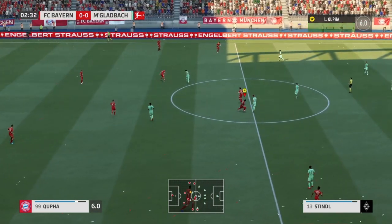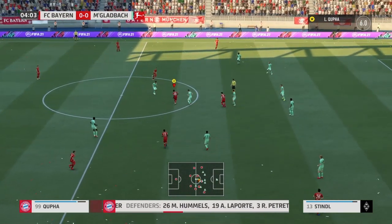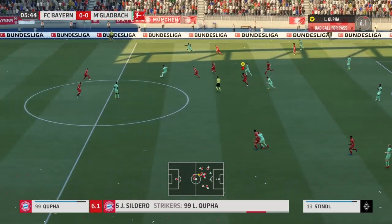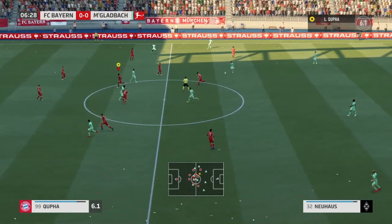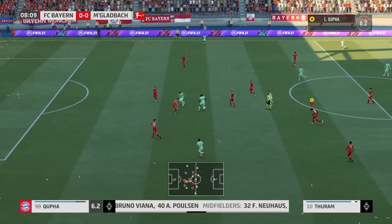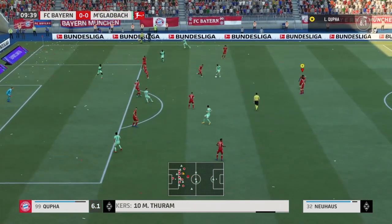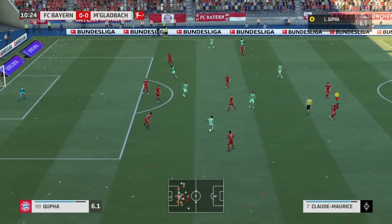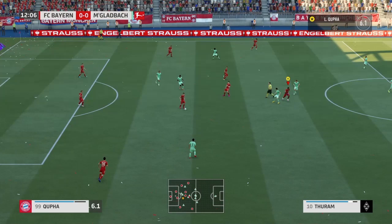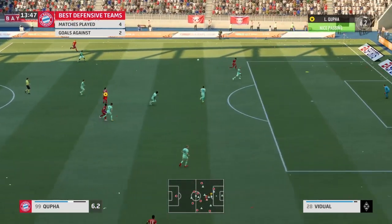Florian Neuhaus, now with Thuram. They keep the ball moving. Schindler — he really read that brilliantly. There's a ruthless quality about Bayern when it comes to defending, keeping the ball out of their own net. Nobody does it better.